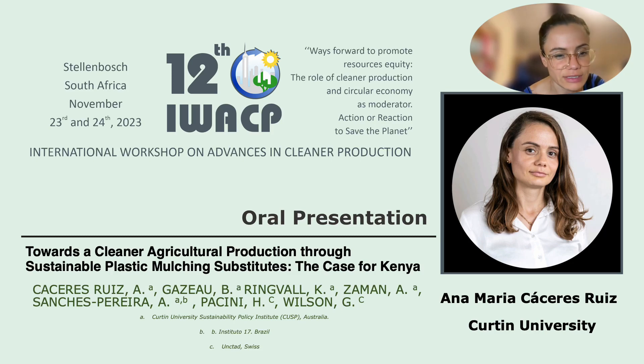Hello, thank you for listening to my presentation. I'll be discussing plastic mulching substitutes in the case of Kenya. My name is Ana Maria Cáceres and I belong to Cortin University.